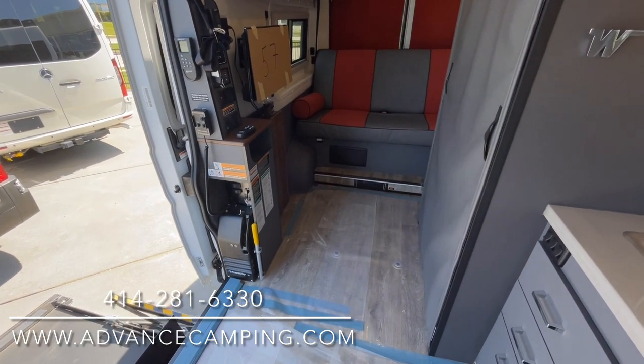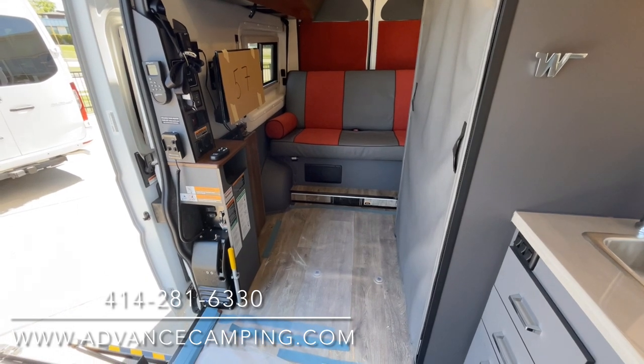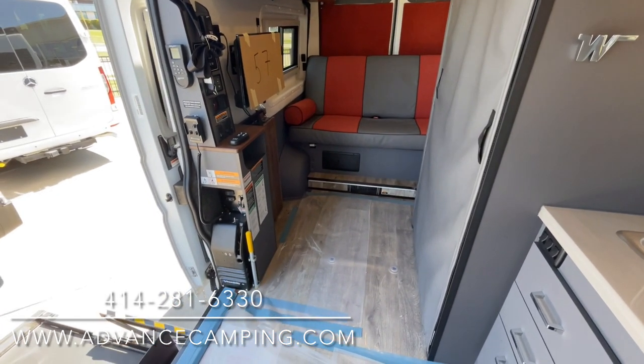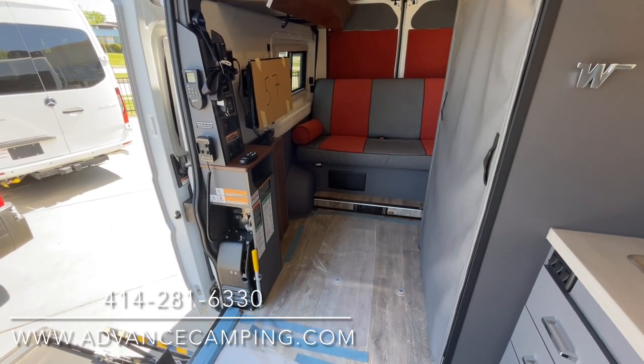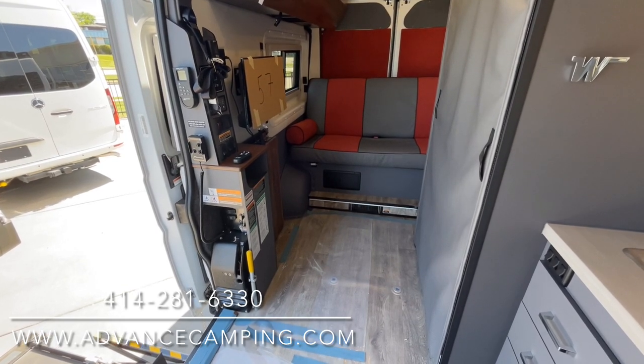Certainly there's the power sofa in the back where you can hang out, and the TV there will swivel both to the front and to the rear where the power sofa is — a nice touch.